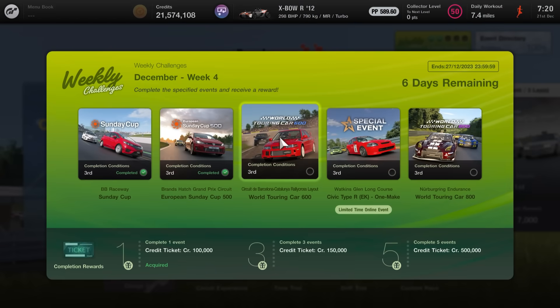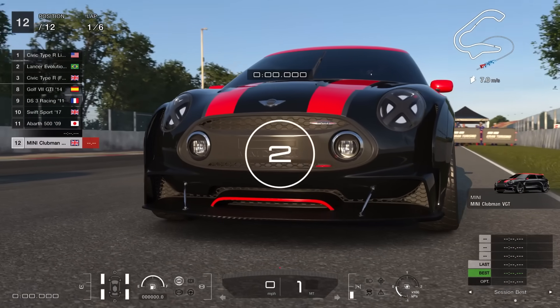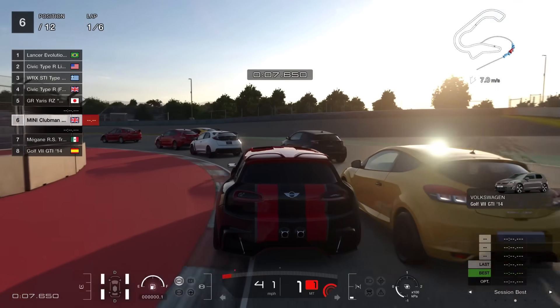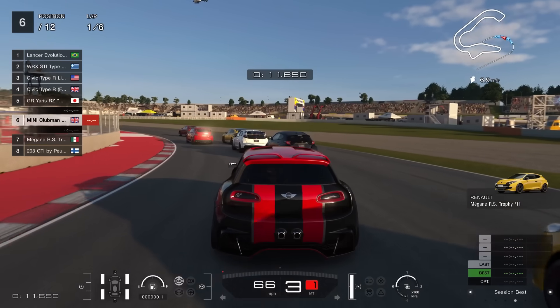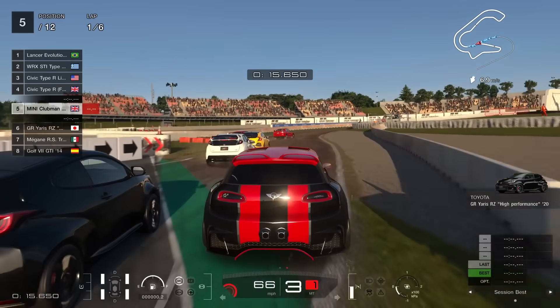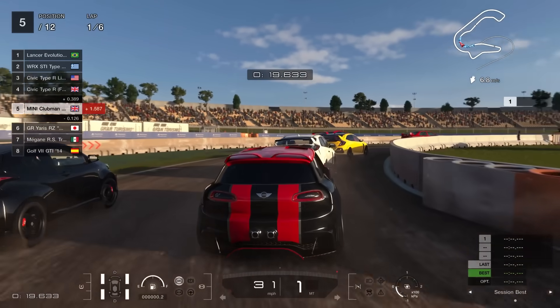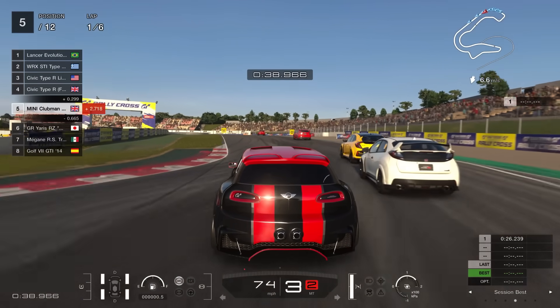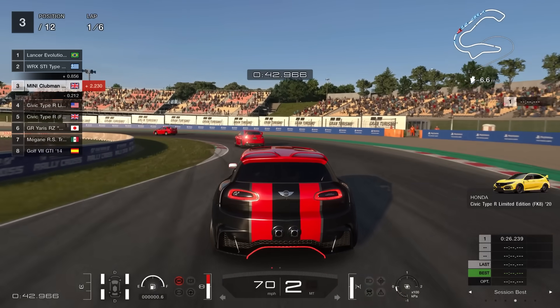Event number three is the WTC 600 road-going event at the rallycross layout of Barcelona-Catalunya. I really enjoy this one — it does have the 600 PP limit in place so you cannot abuse it, which is probably where most people will have issues. I went for the Mini Clubman VGT with dirt tires, which was enough to quite easily win even on the higher difficulties. This is one of the rare occasions in GT7 with a standing start — typical rallycross style — and the layout changes from the second lap onwards.